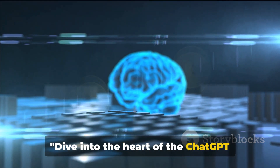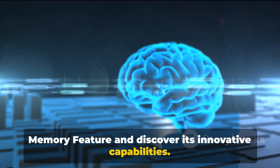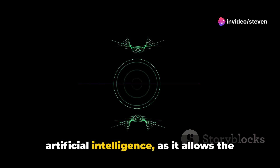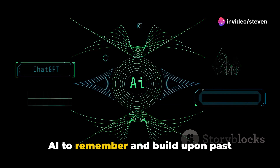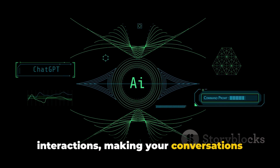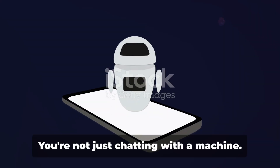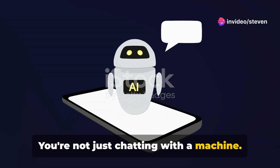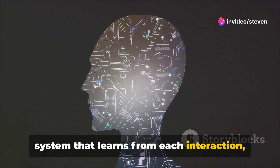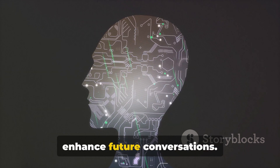Dive into the heart of the ChatGPT memory feature and discover its innovative capabilities. This feature is a groundbreaking leap in artificial intelligence as it allows the AI to remember and build upon past interactions, making your conversations more personalized and contextually relevant. You're not just chatting with a machine — you're engaging with an intelligent system that learns from each interaction, storing key details and using them to enhance future conversations.